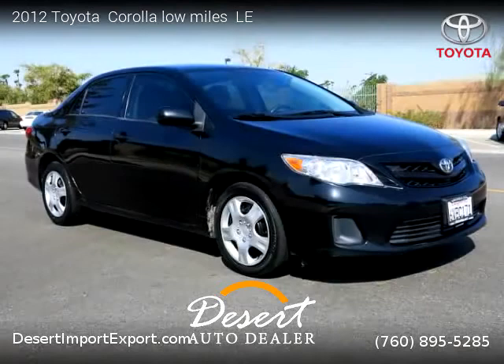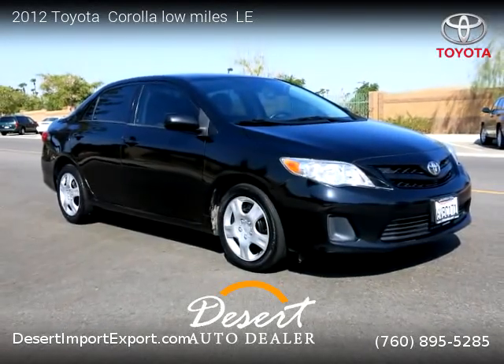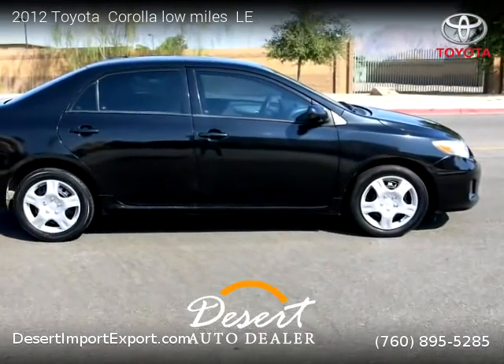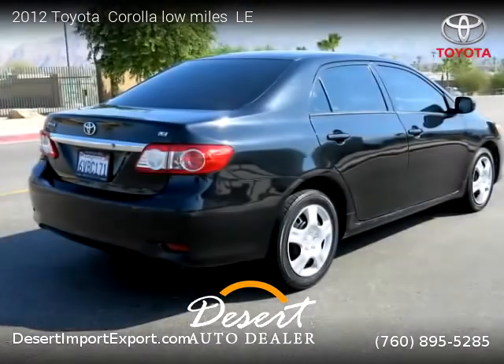This vehicle is for sale for only $9,500. For more information, please visit us at desertimportexport.com or call us at 760-895-5285. Thank you for watching our video.